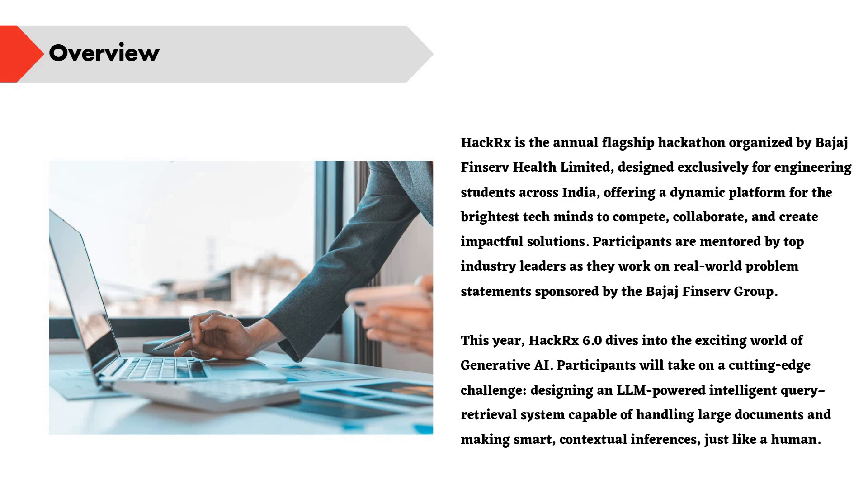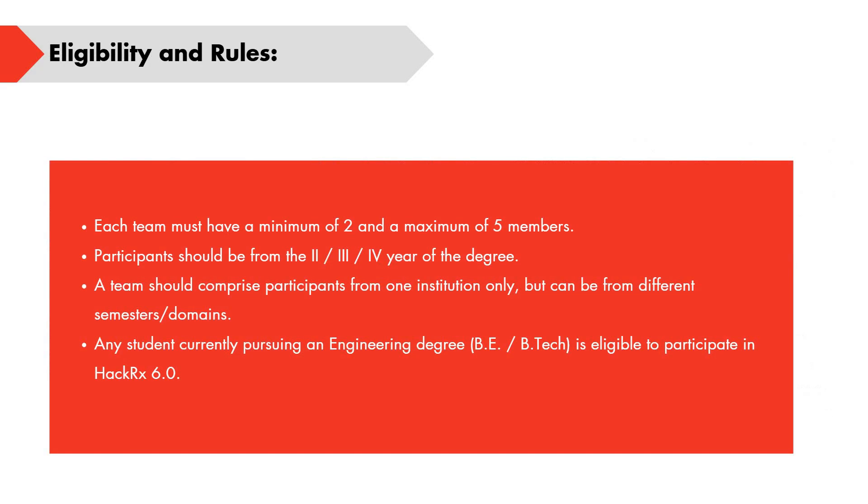Participants will work on a challenge to design an LLM-powered intelligent query retrieval system, which is capable of handling large documents and making it smart like a human. That is the overview of this hackathon. Now coming to the eligibility as well as the rules.